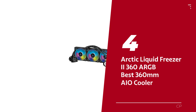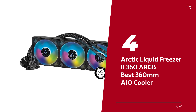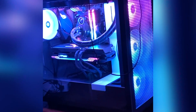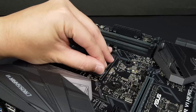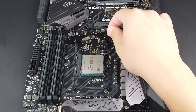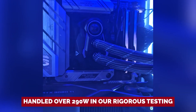Number 4: Arctic Liquid Freezer 2 360 ARGB, our pick for best 360mm AIO cooler. Are you tired of feeling like your PC is prepping for takeoff every time it gets a little warm? Meet Arctic's Liquid Freezer 2 360 ARGB. This sleek machine is here to keep things chill without waking up the neighborhood. In a head-to-head against the deep freeze kings, this cooler tamed our Core i9 almost as efficiently as the Deepcool LT 720, but with a lot less noise. This mighty 360mm cooler handled over 290 watts in our rigorous testing.